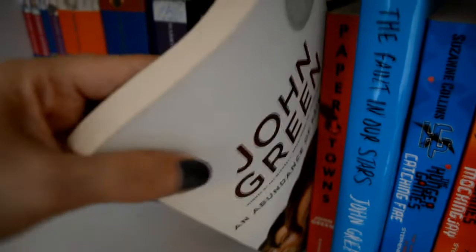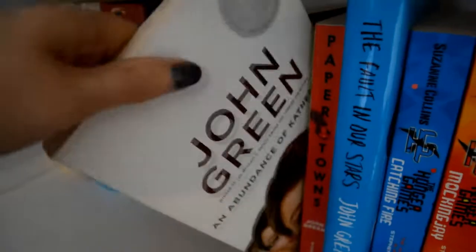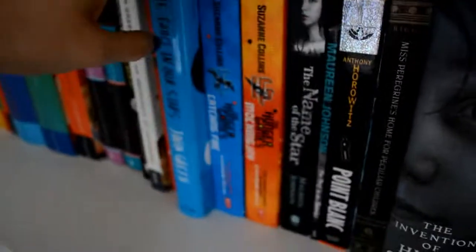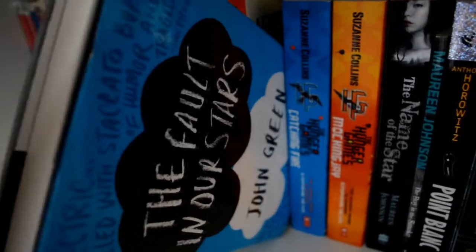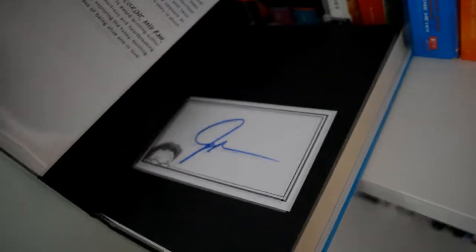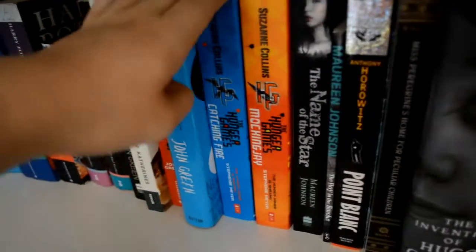Then we have John Green's: Looking for Alaska, An Abundance of Katherines — I really like these books that are really flexible — Paper Towns, The Fault in Our Stars, which is one of the pre-order copies but it wasn't signed, so I've got a book plate for it — a book plate sticker, because I got a first edition that wasn't signed. And then we've got Hunger Games, Catching Fire, Mockingjay.